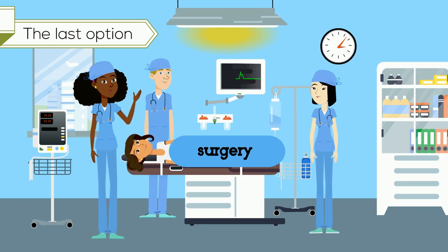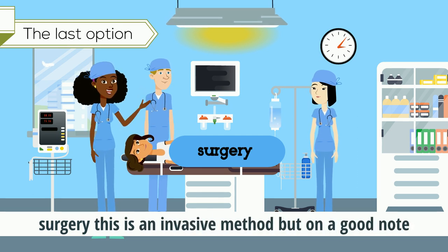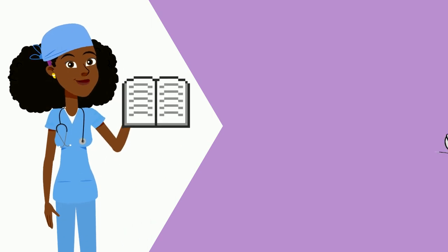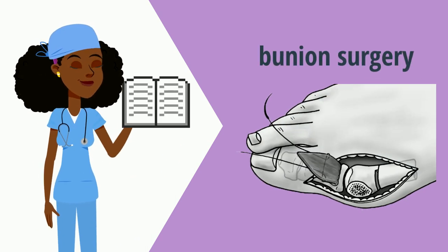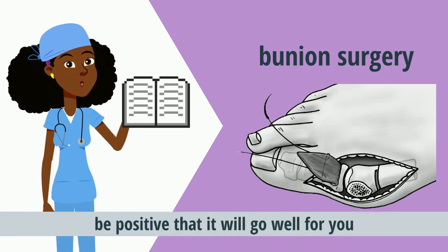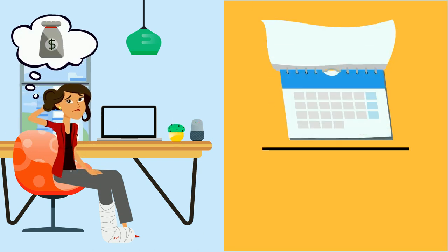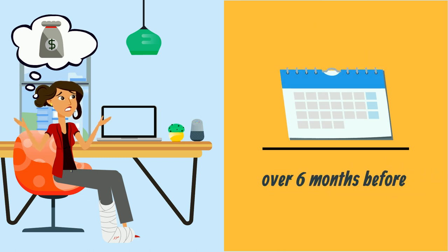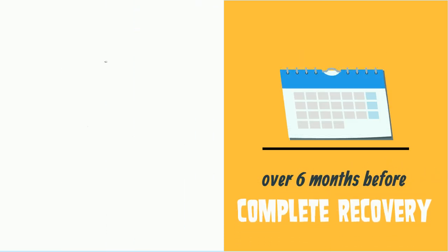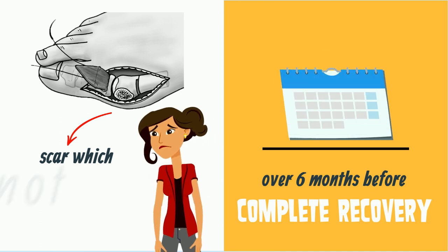The last option, when all the above is not working out, is surgery. However, like any surgery, this is an invasive method. But on a good note, I have read many stories about successful bunion surgery. If it is the only alternative you have, be positive that it will go well for you. Consider that if you have to pay for it, it is quite expensive. It may also take over six months before you recover completely. It will leave you with a scar, and it is not 100% assured to solve the problem.